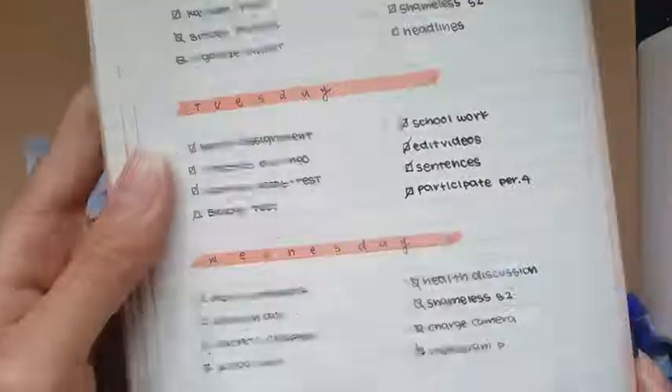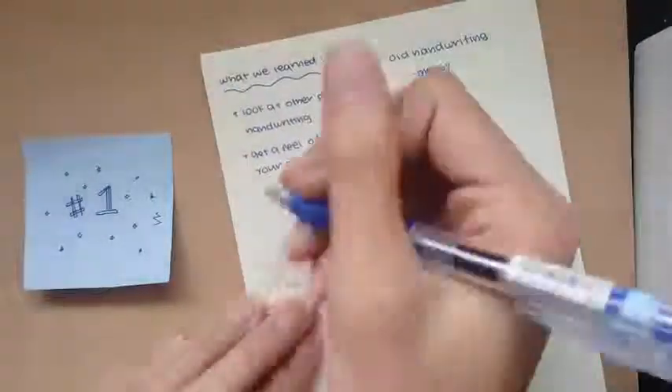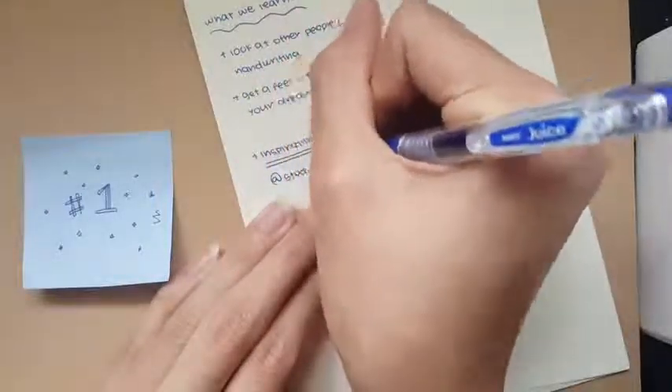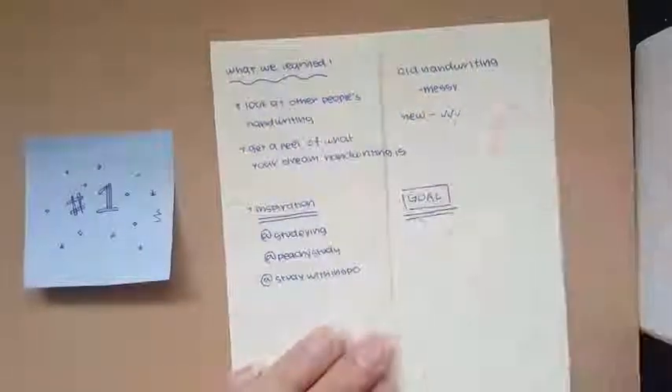When I see a lot of handwriting videos, they usually never mention inspiration, and I find that weird because inspiration is one of the first steps of reaching a goal. So first, find your inspiration — whether it be the accounts I listed or a close friend with really nice handwriting — because this will kick-start your goal for reaching pretty handwriting.